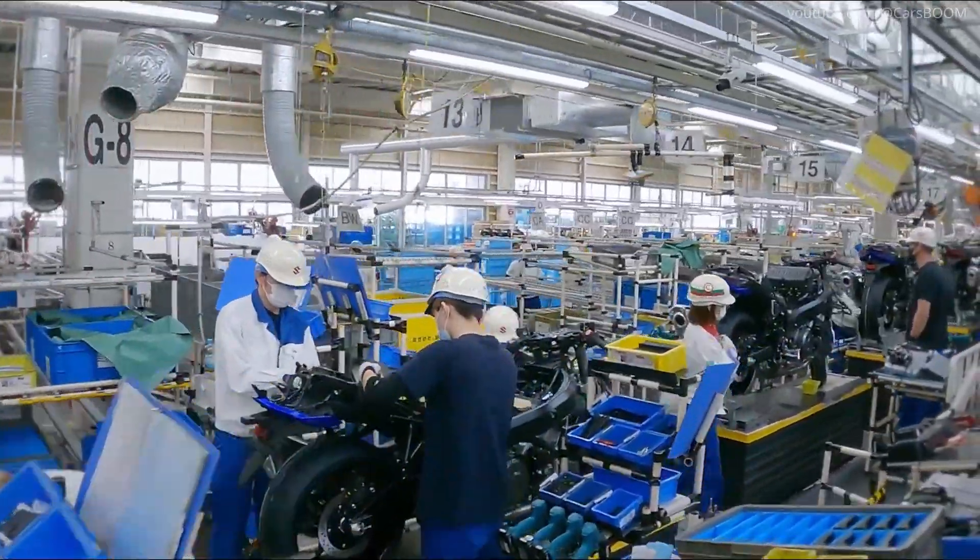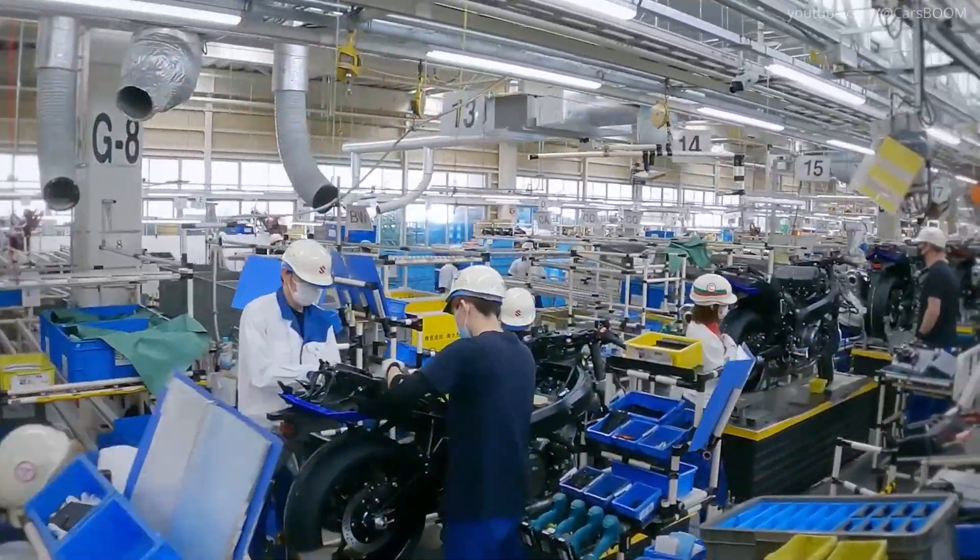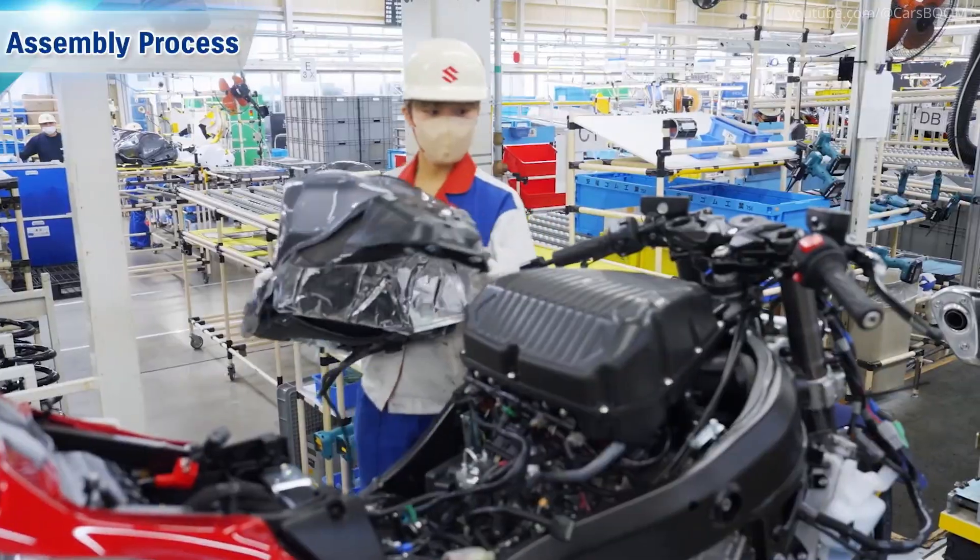Workers install the engine onto the frame, followed by suspension, exhaust systems, wheels, brakes, and electrical systems.